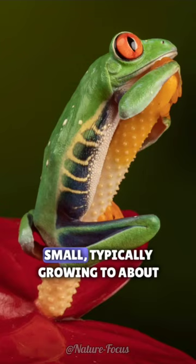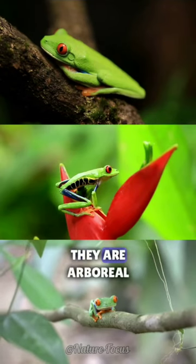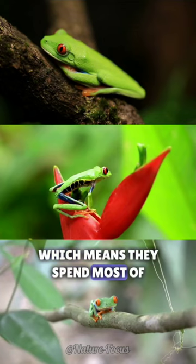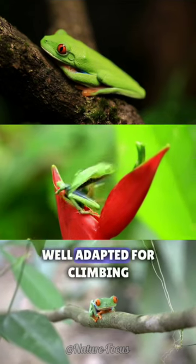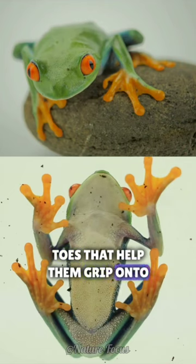These frogs are relatively small, typically growing to about 2-3 inches in length. They are arboreal, which means they spend most of their time in trees, and are well adapted for climbing. They have sticky pads on their toes that help them grip onto leaves and branches.